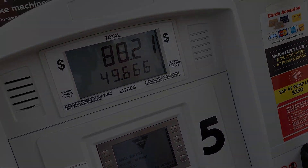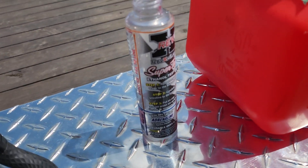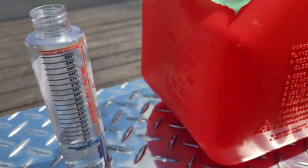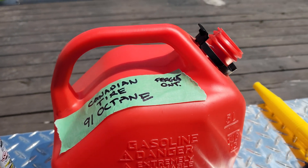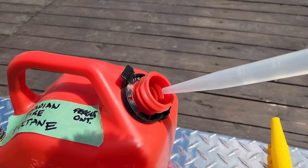Alright, we're back a couple days later and we're about to do our test. We've got our ethanol content tester here — I've already filled it up to the water line with water, so now all we gotta do is fill it up to the gasoline fill line with the 91 octane from Canadian Tire. Let's get to it.